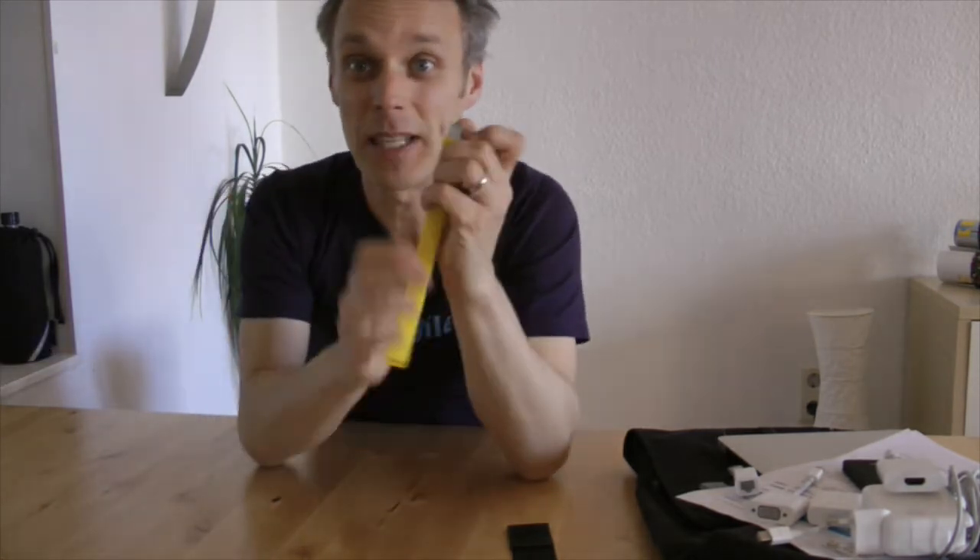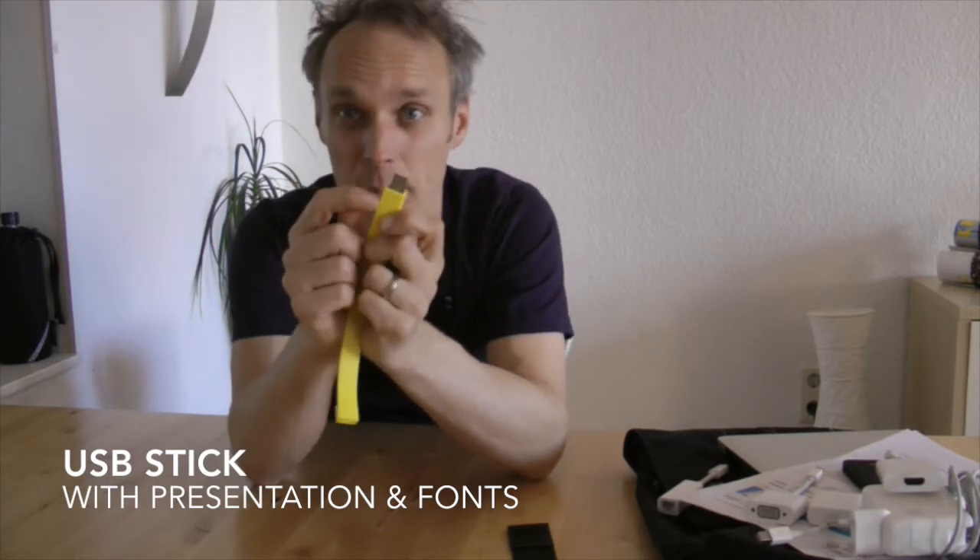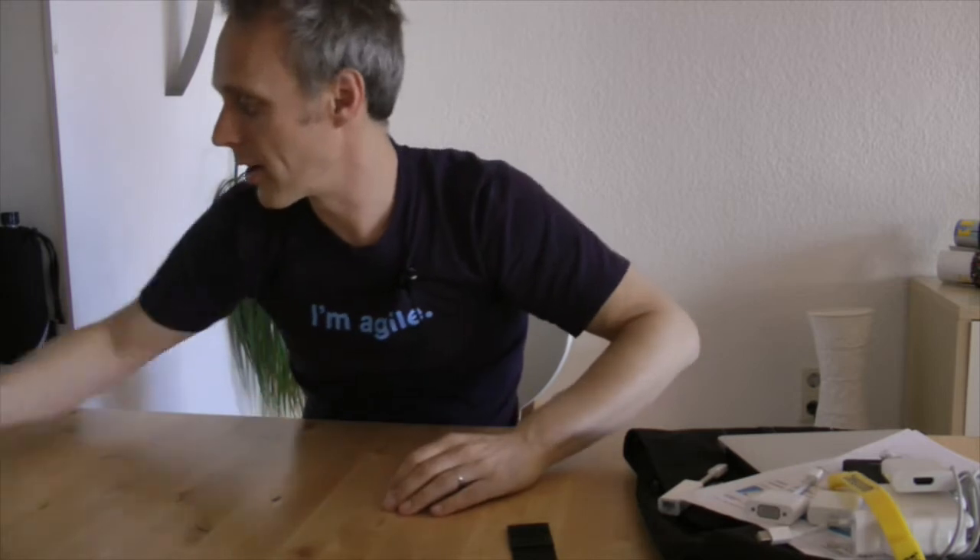Very important also is this little thing — a USB stick with your presentation on it. But not only your PowerPoint or Keynote file, put also your fonts on there. So you can plug it into another laptop if yours crashes, install the fonts, and go with the presentation. Very, very good.